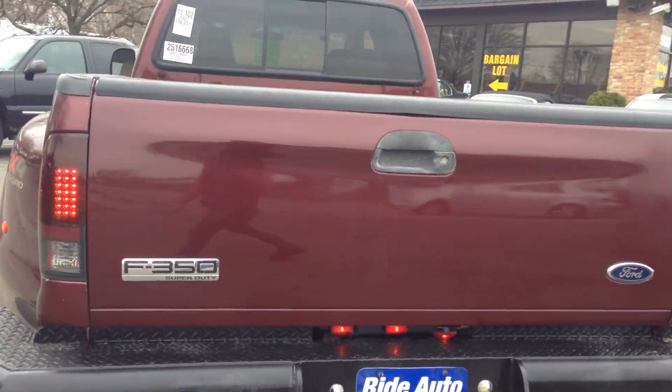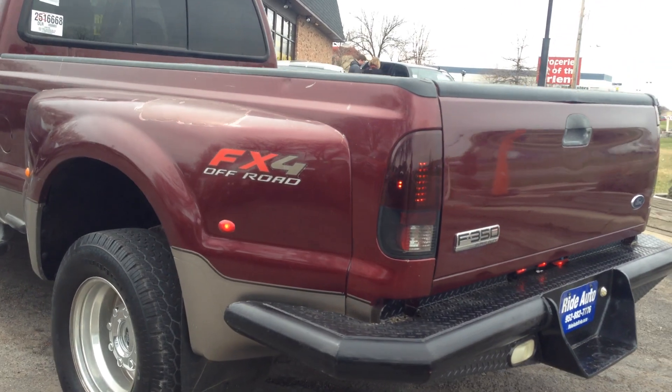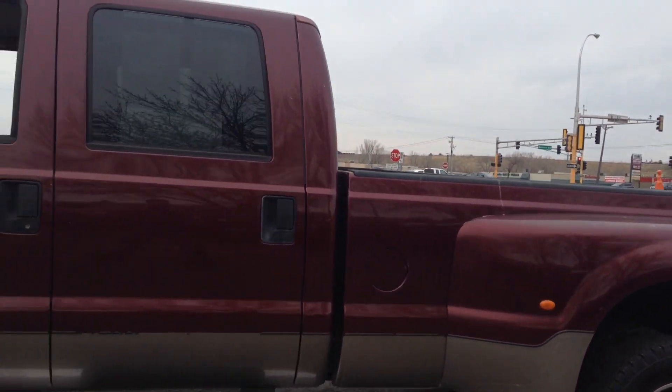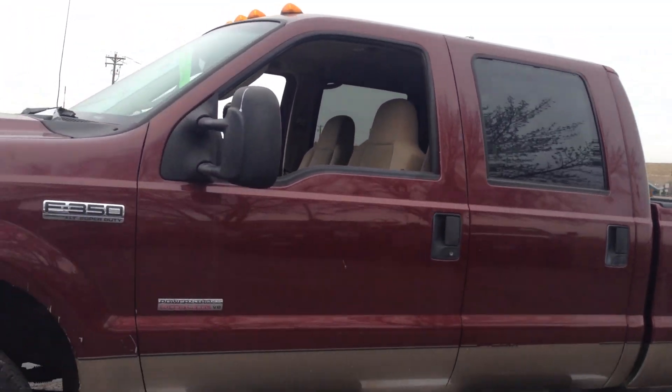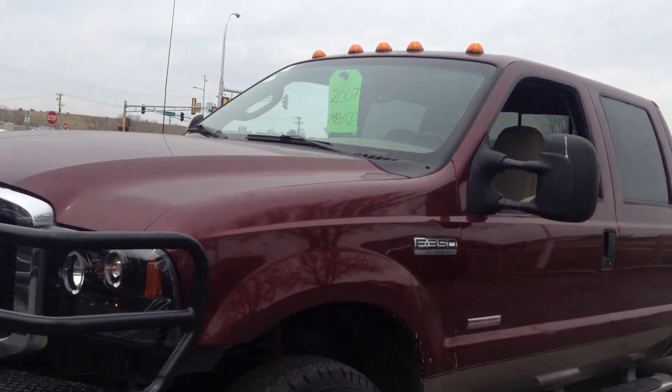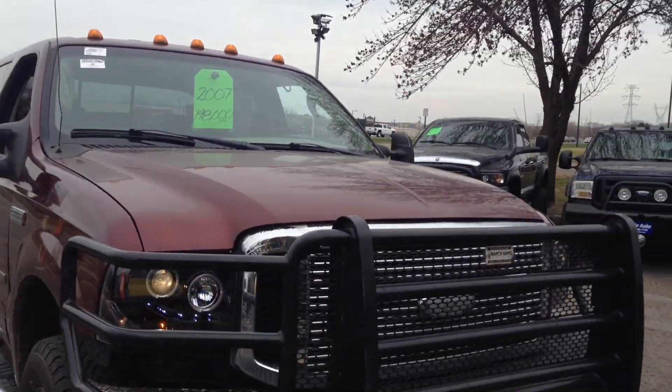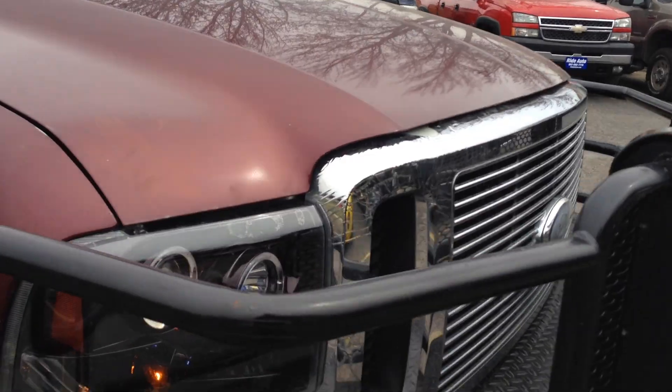LED smoked-out tail lights, aftermarket heavy-duty bumpers — I've never seen a bumper that wraps around the dually like that — alloy wheels, 4 running boards, 2-tone color scheme: tan on the bottom, dark red on top. Heavy-duty aftermarket bumper in the front, high-intensity headlights.